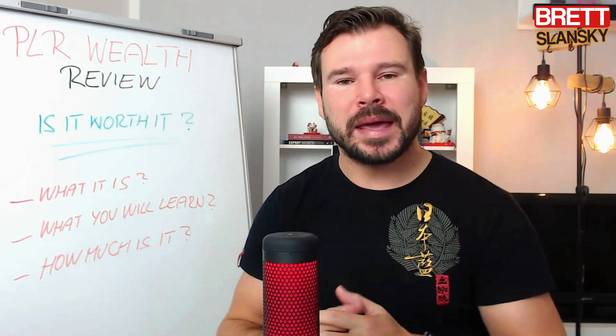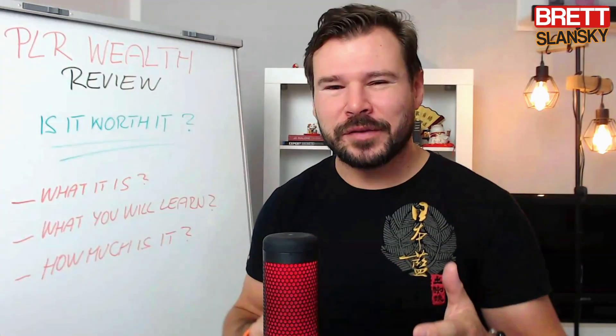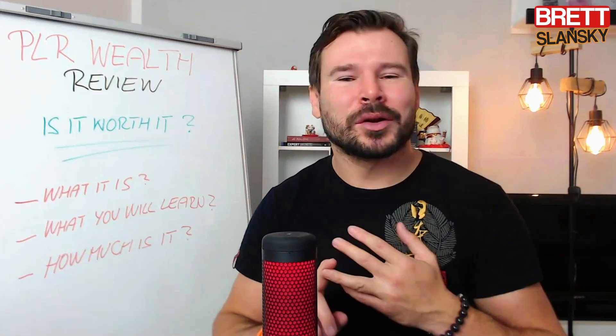Hello beautiful people, welcome to my PLR Wealth review. This is a product created by Chris Durenberger and it will teach you how you can make money by selling or reselling products that are already made, so you don't have to create them. If you are looking for a PLR Wealth review, in this video I will show you exactly what PLR Wealth is and what's inside the course so you know what you're getting.